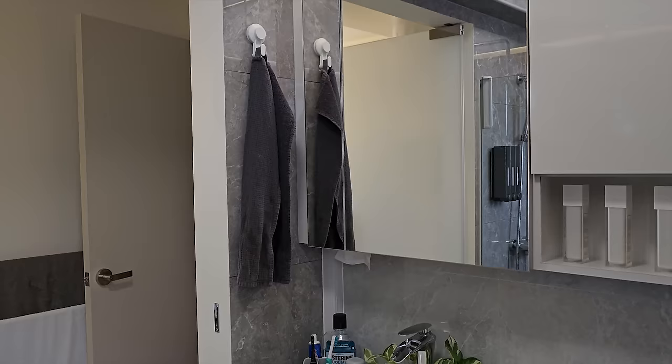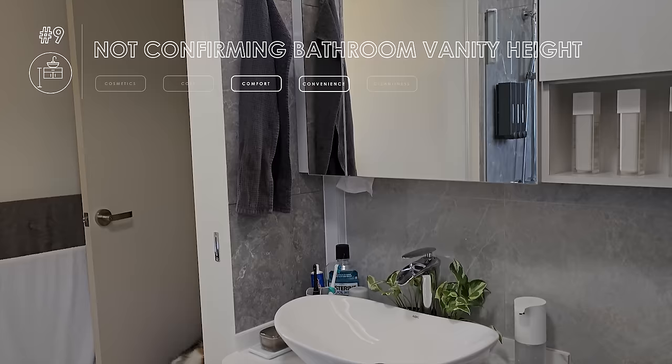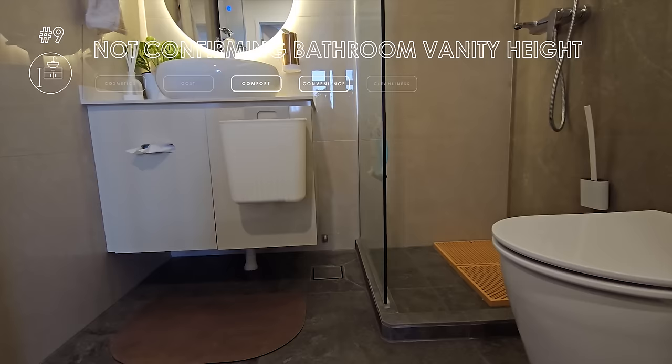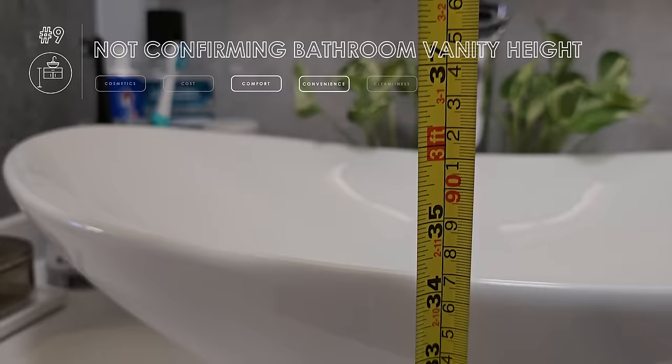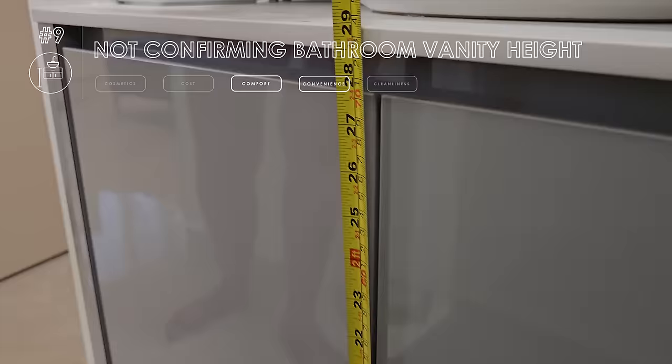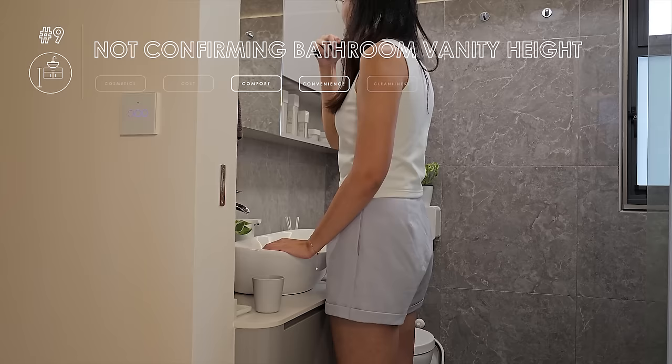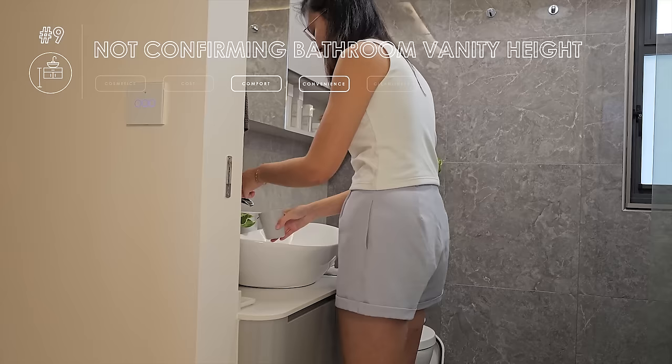Having a high bathroom vanity was high on our list. We requested for a 90cm countertop, but not sure what happened because it ended up at 70-something cm. Remember to double confirm before you approve the carpentry drawings — till today, we still don't know what that Chinese character on the drawing means. Perhaps it meant 90cm including the basin, but that's also not quite right. Always check and double check. This makes a difference because every morning you're reminded of it — if only the countertop was higher so our necks won't bend every time we brush teeth. Perhaps 95cm would have been ideal for our height.